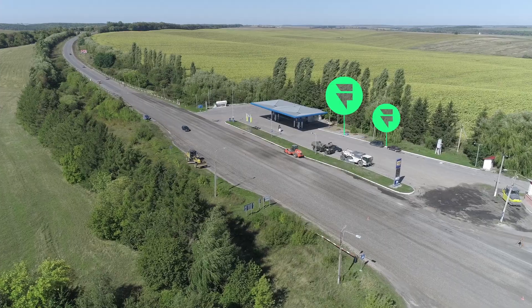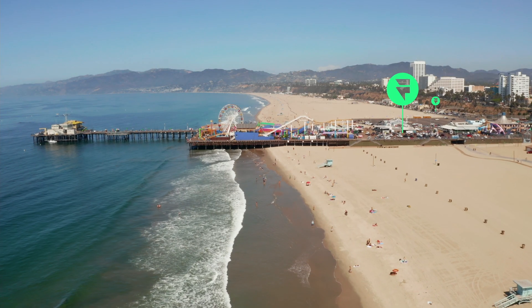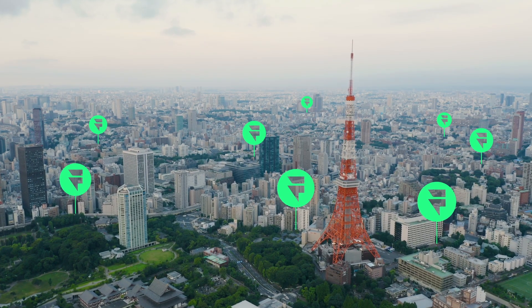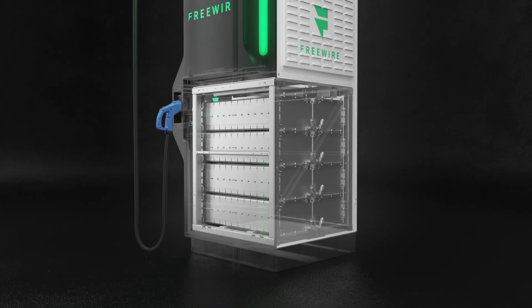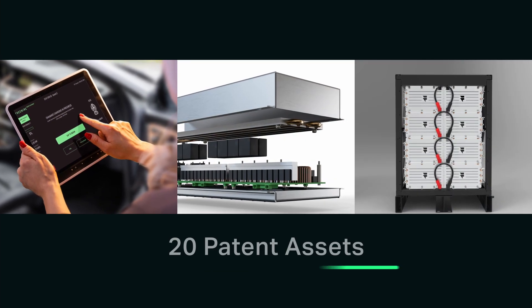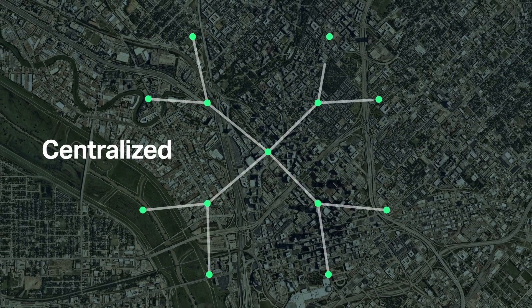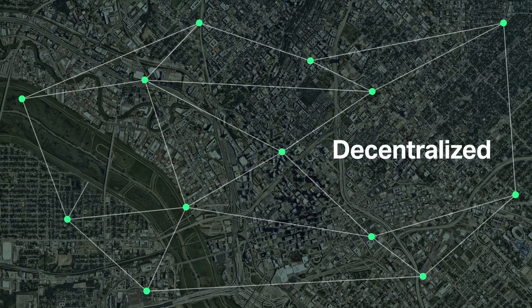We can now deploy charging at a much faster pace than the industry otherwise could have, and we can deploy charging in more locations. We're trying to make electrification sustainable — not only from a charging-the-vehicle standpoint, but from a running-your-business-operations standpoint. The battery inside of the boost charger enables that to happen. Our software platforms, the controls we've developed, and the energy storage we're deploying on customer sites help those customers move from a world where power and energy is centralized to one where it's decentralized.